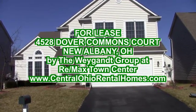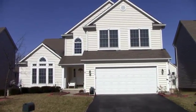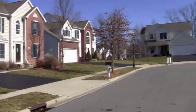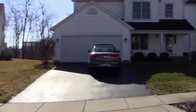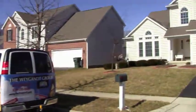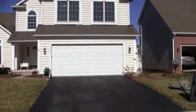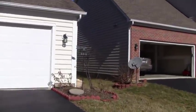This is 4528 Dover Commons Court in New Albany. Nice subdivision, cul-de-sac location. Let's take a look at the rear of the property.